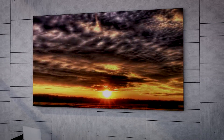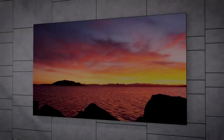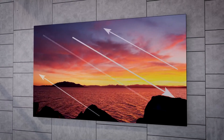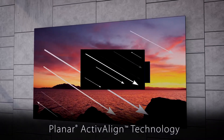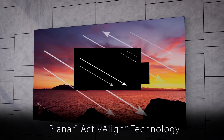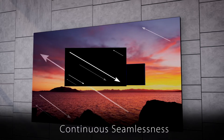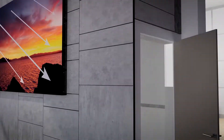Planar DirectLite Ultra Series delivers the best color reproduction and uniformity and is ready for high dynamic range content. To maintain a continually seamless video wall image, all models feature the proprietary Planar ActiveAlign self-adjusting alignment system — a first-in-the-industry dynamic technology that neutralizes issues such as thermal expansion and vibration that can cause module and cabinet separation.